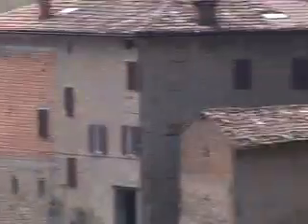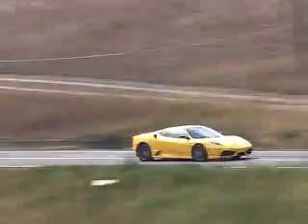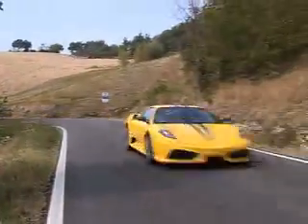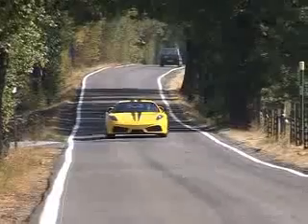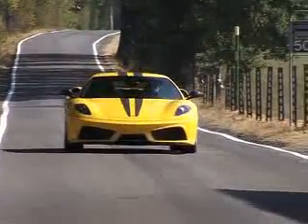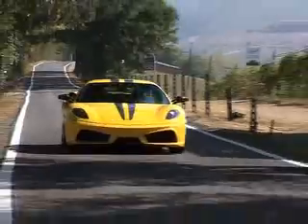The last time Ferrari really harped on about Formula 1 technology transfer was back in 2003 with the Enzo, a car that cost £420,000. Well, if you bought an Enzo, cover your ears now. The Scuderia is more than twice as cheap and, incredibly, lapped Ferrari's Fiorano test track even faster.